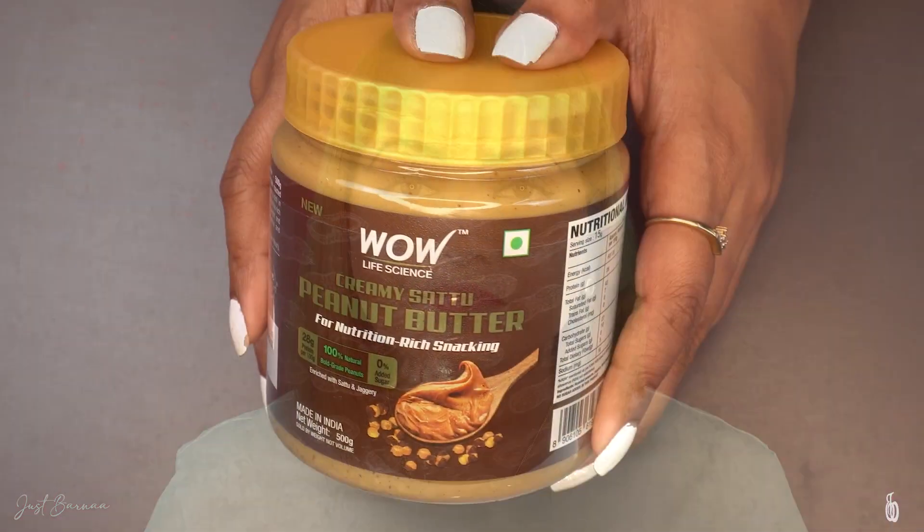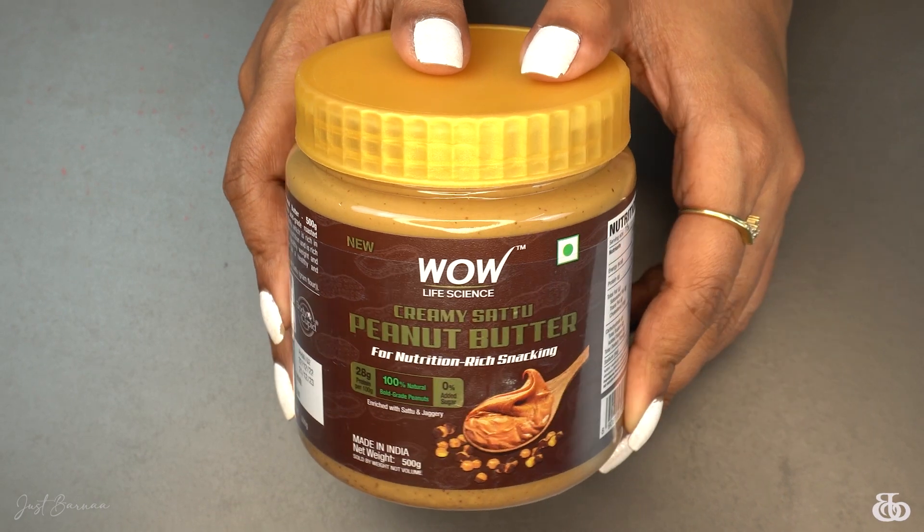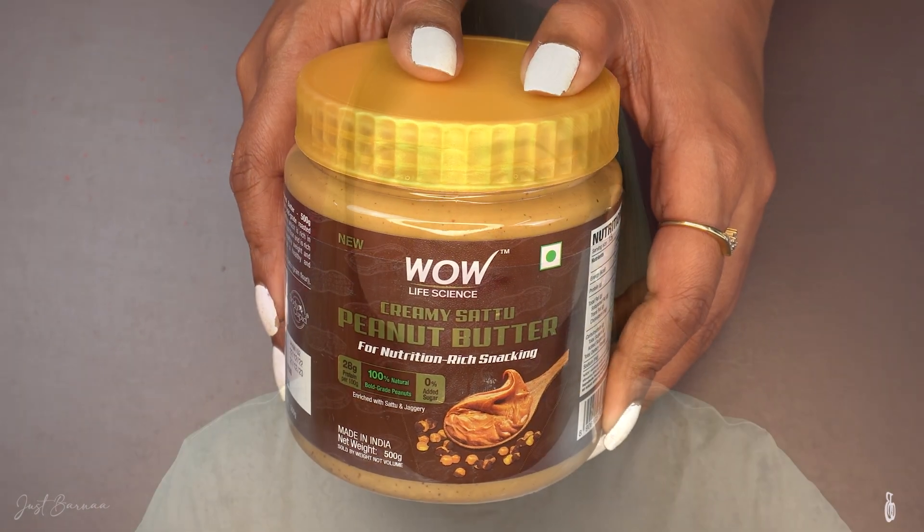Now, there are other peanut butters available in the market — so what makes this one better? This peanut butter is enriched with gram flour, that is sattu, and sattu is something that is going to give you more energy. It is very filling and is going to give you control over hunger. Basically, it's a blend of peanuts and sattu.